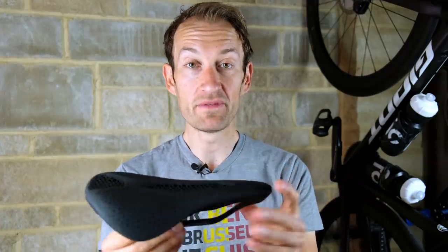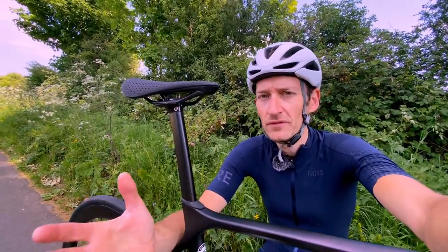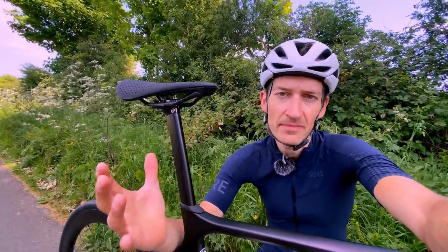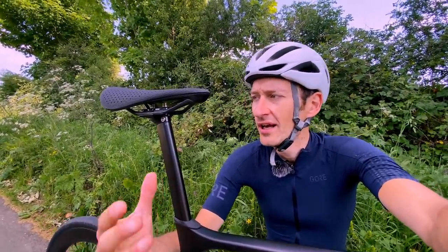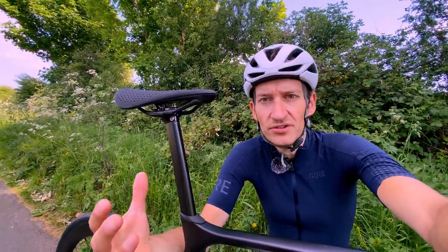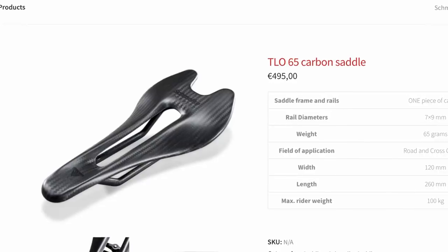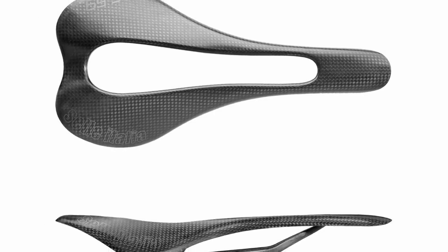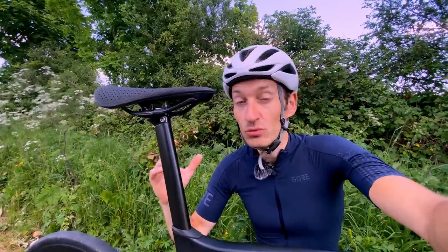The big question is: is it worth £350? Clearly that depends on your point of view. You can get a very good saddle these days for around £50, and even cheap saddles now offer excellent comfort. If you have no issues with your current setup, you'll see no reason to upgrade. You can spend more — £400, £500 — but most of those are one-piece carbon saddles that offer no comfort and are really just for weight weenies. What Specialized is really trying to do is move saddle technology forward and apply 3D printing in a way we haven't seen before.